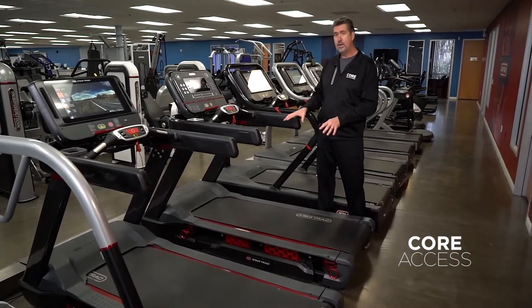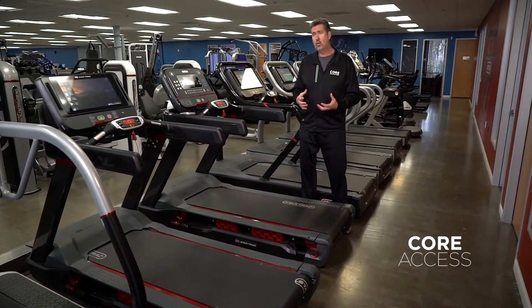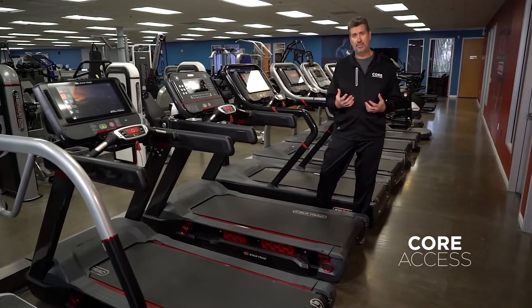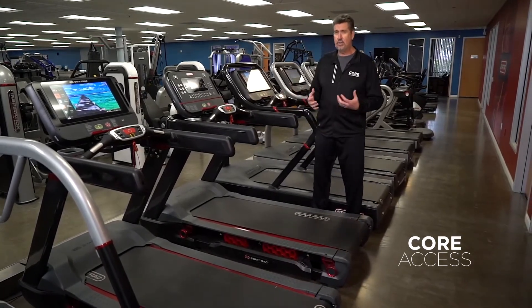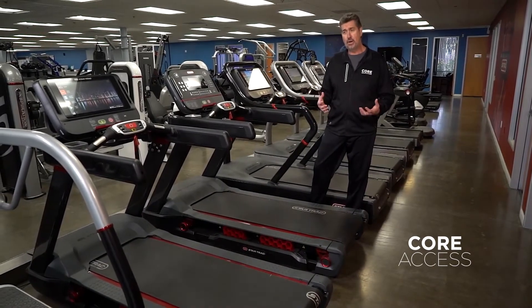This year, we introduced the Freerunner by Star Trac. This was a ground-up development to do something completely different with treadmill design. We wanted to provide a premier experience for end users and runners, and at the same time, not be constrained by the typical materials that we've used over the years on treadmills.